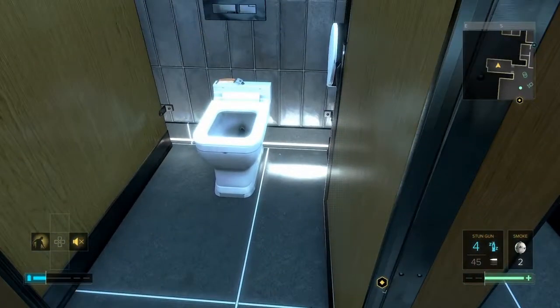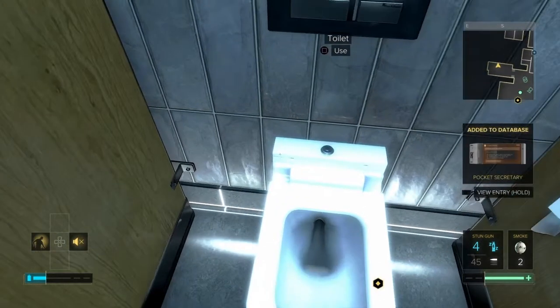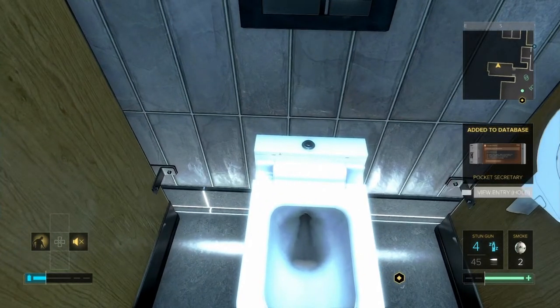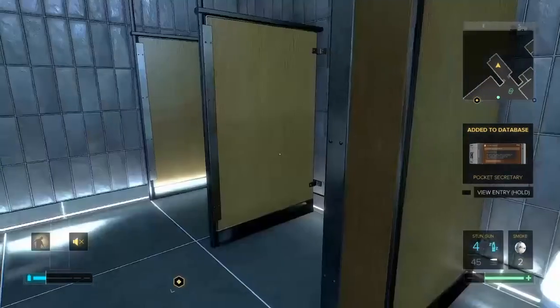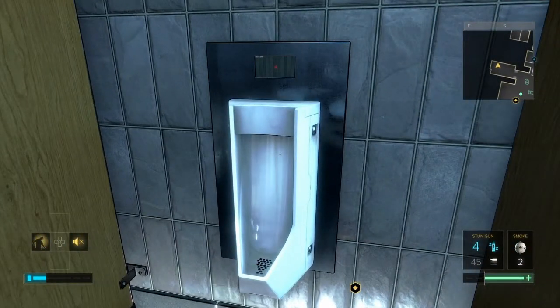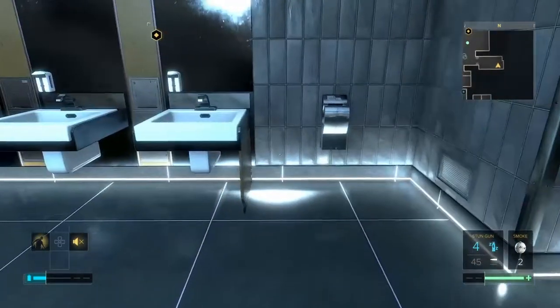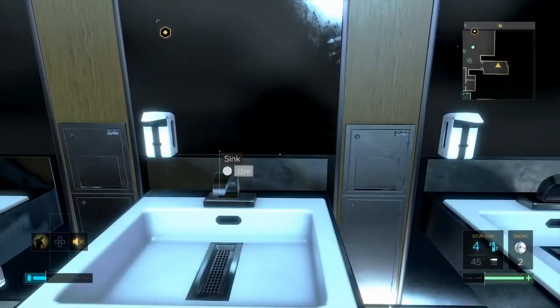No time to read that now, but you can interact with the toilets — you can flush them, and it does make a noise. And you have right next to it the urinals, which you can also flush. See, there goes the water. This is surprisingly clean for the men's room.